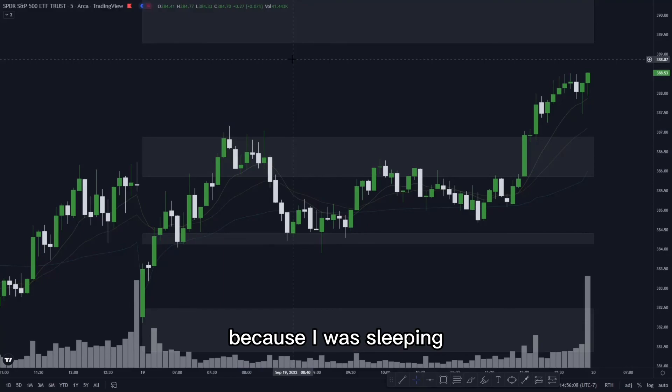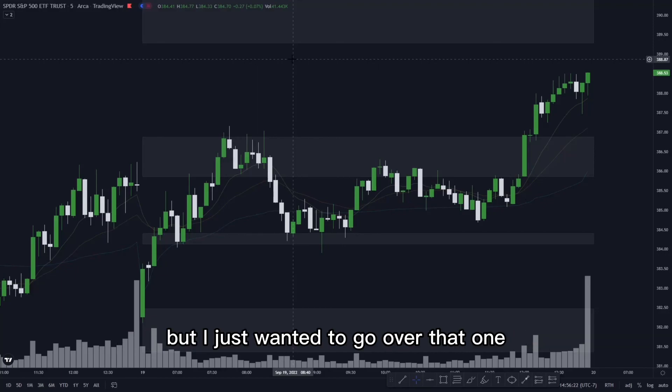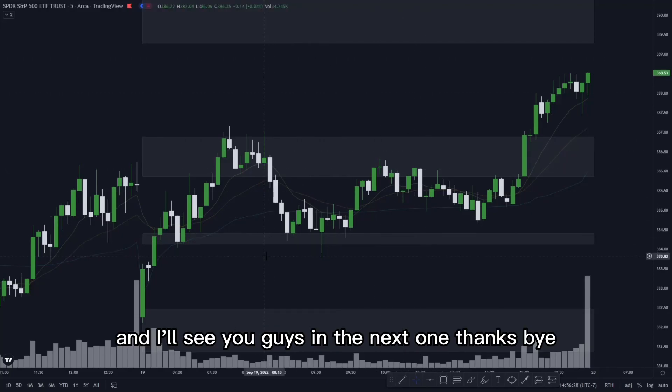Really simple setup. I'm a bit annoyed that I missed it because I was sleeping, but I just wanted to go over it because it showed up again. You can find these setups pretty much every single day — whether we pass through a zone or not, whatever it may be. Just wanted to go over that quick little video. Hope you guys enjoyed it and I'll see you guys in the next one. Thanks, bye.